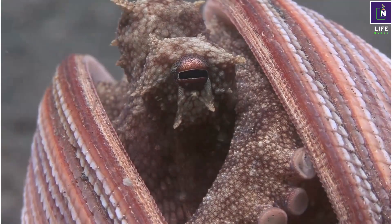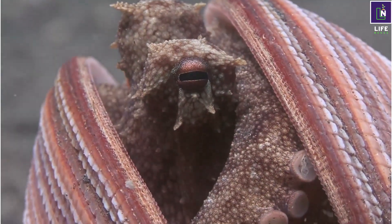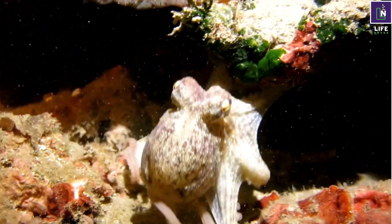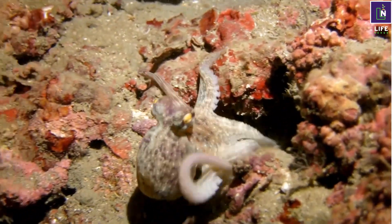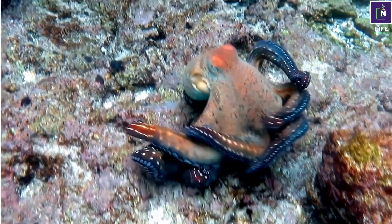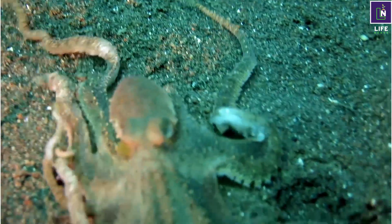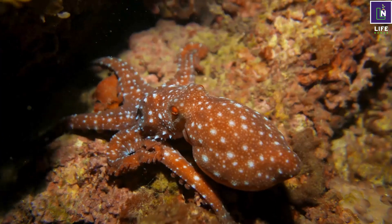Octopuses have three hearts. Two of their hearts pump blood to their gills, and the third one circulates blood to their organs. Their blood is blue because it contains a copper-based pigment, which helps them breathe in cold and low-oxygen waters. Octopuses hide in dens, which are typically crevices in rocky outcrops or other hard structures, though some species burrow into sand or mud. They may venture out in search of food and bring captured prey back to the den to eat safely.